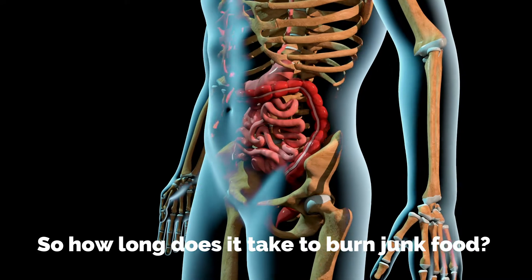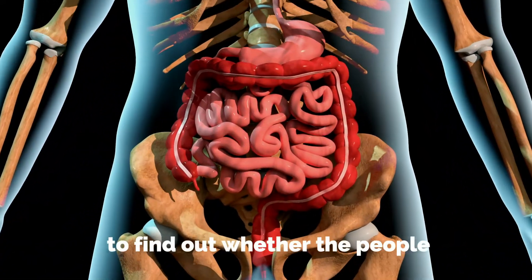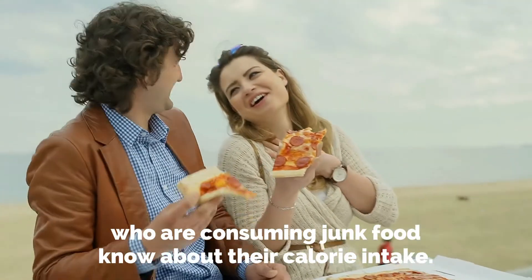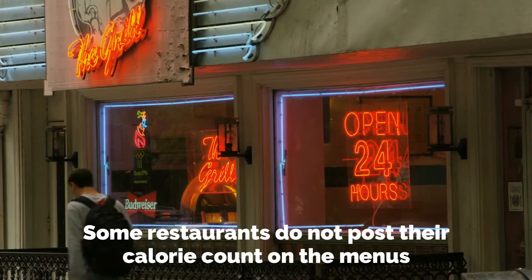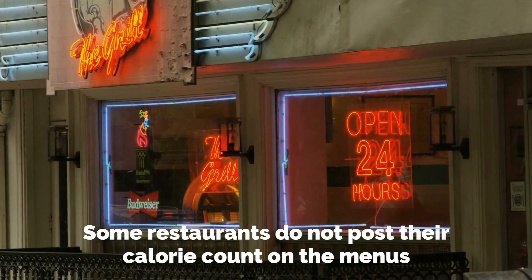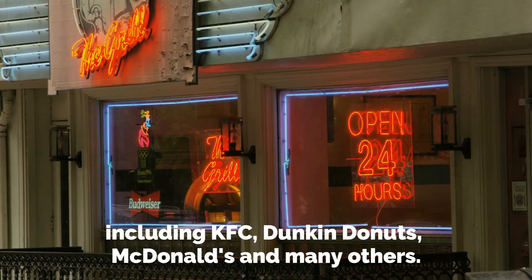Many studies were conducted to find out whether people who are consuming junk food know about their calorie intake. Some restaurants do not post their calorie count on the menus, including KFC, Dunkin' Donuts, McDonald's, and many others.